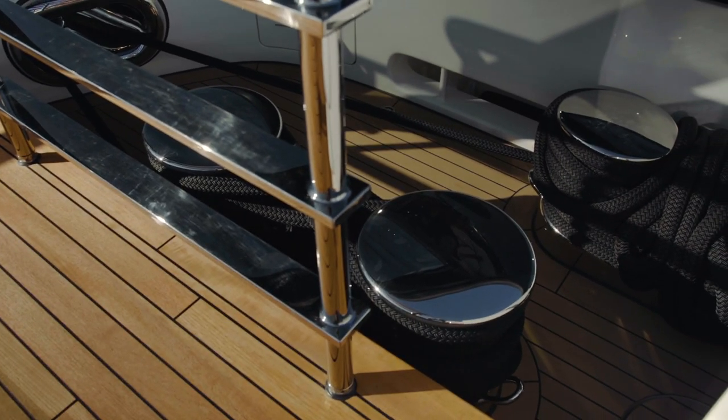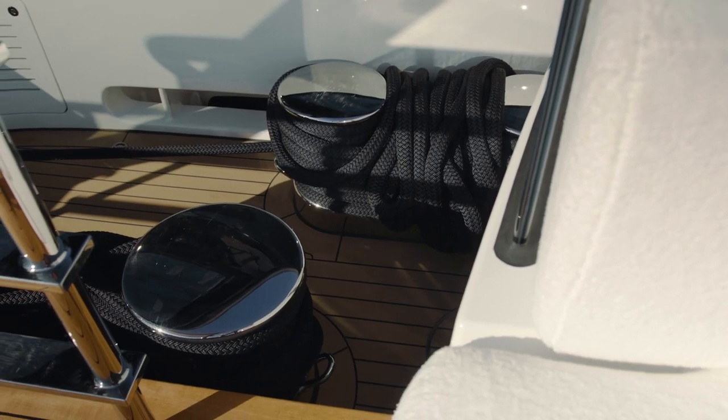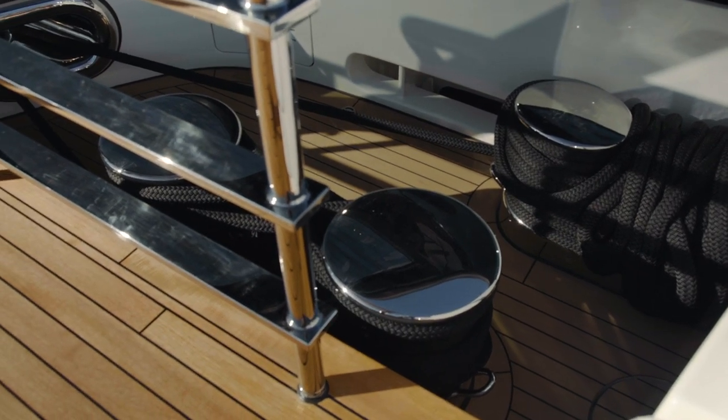Instead of the mooring bits being stuck on the deck in plain view of the owner and his guests, they were designed so that the custom sun lounging areas cover these mooring bits and commercial equipment.